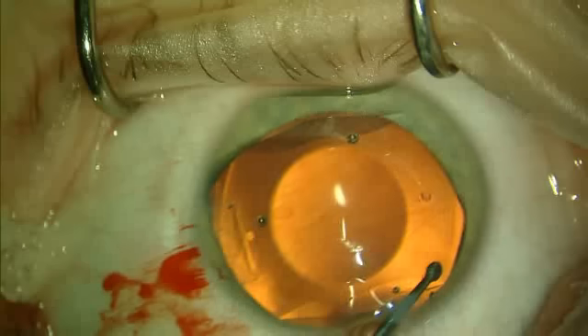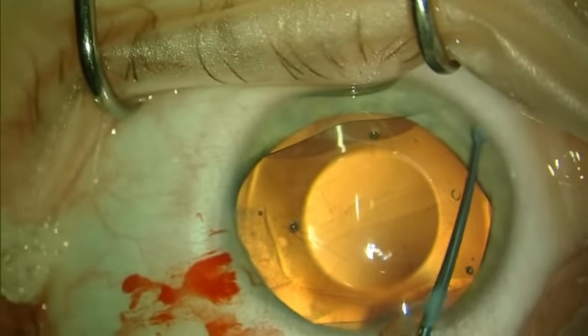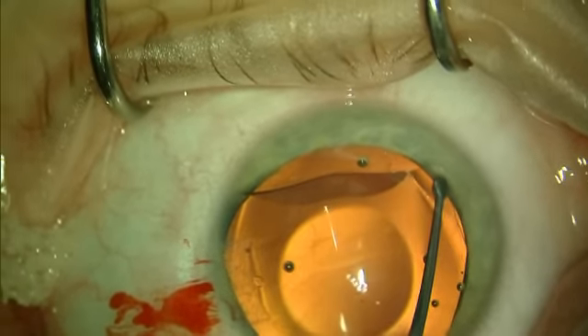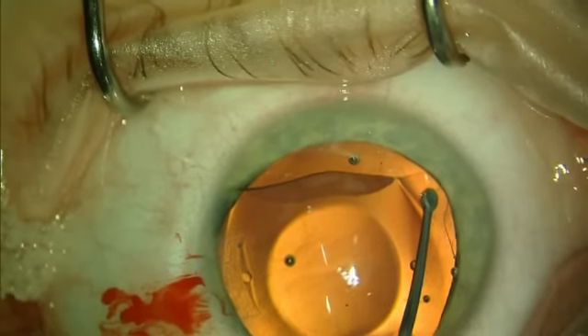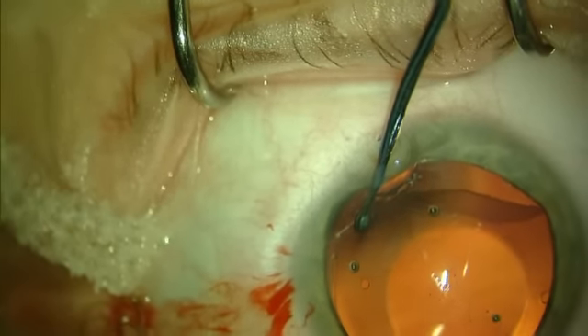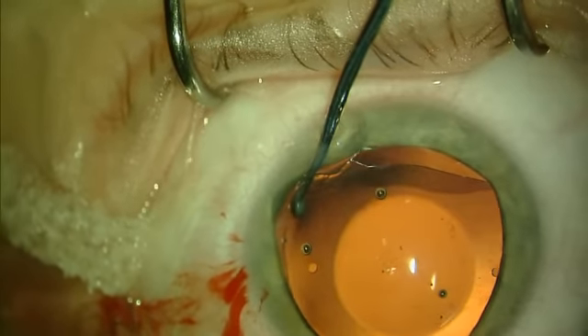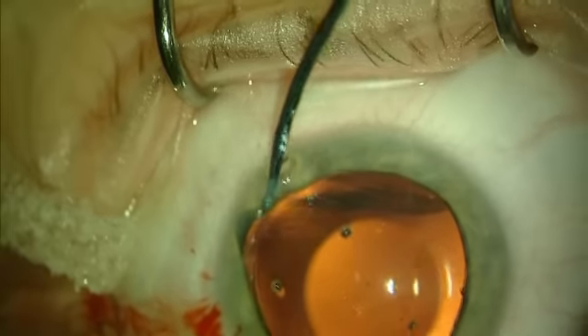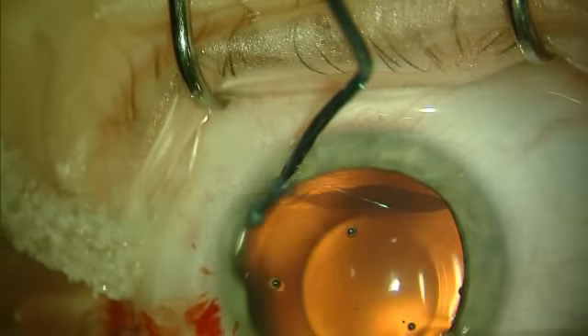I usually load the second intraocular contact lens after re-scrubbing, re-gowning, and re-gloving on a separate sterile table. This can be done while the nursing staff is re-prepping the second eye and opening the new instrument set. This practice minimizes the time in surgery and reduces patient sedation requirements.